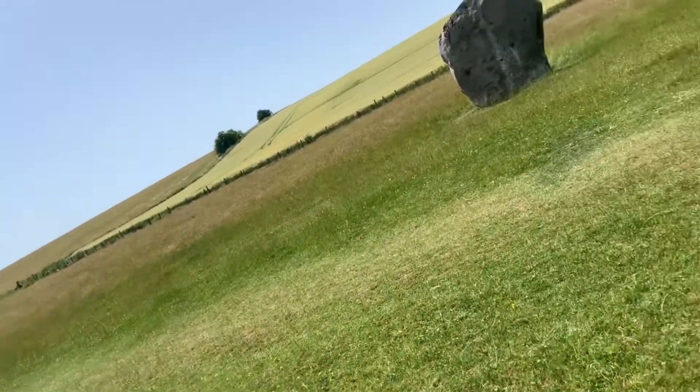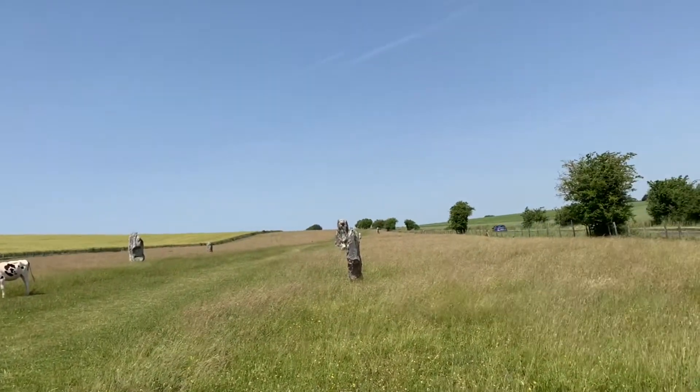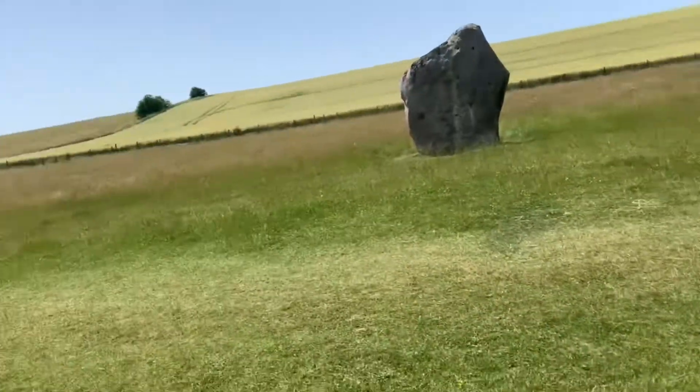This is the Grand Druid's driveway or something — like a procession of stones that goes right up to the Avebury circle. It's pretty beautiful.